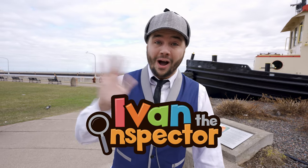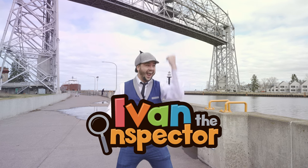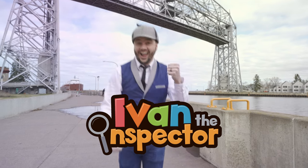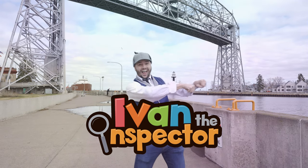Well thank you so much for coming and learning about lift bridges with me today! If you'd like to check out more of my videos, type in Ivan the Inspector! Bye! I-V-A-N again, Ivan the Inspector! Yay!